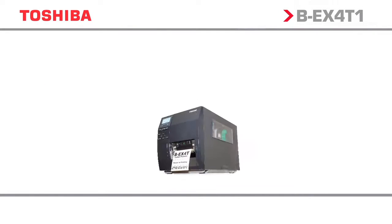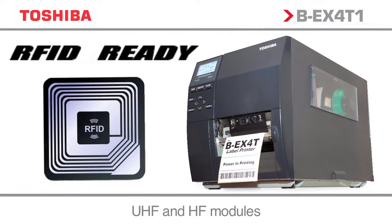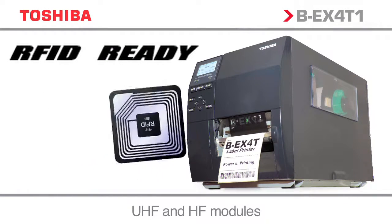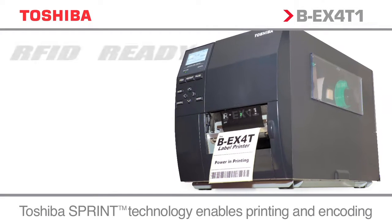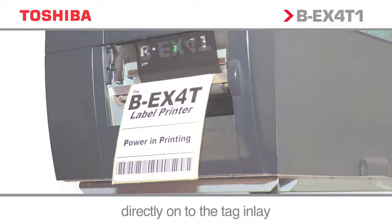The BEX is RFID ready, so you can choose the RFID module to best meet the needs of the business, ensuring a future-proof printing solution that can evolve and grow with the future demands of the organisation.